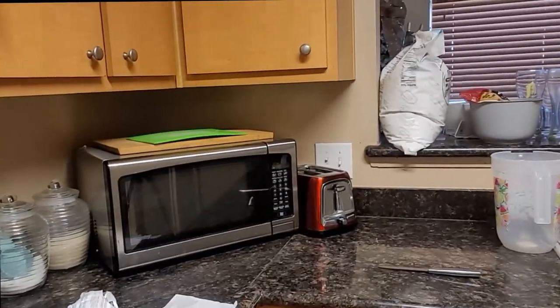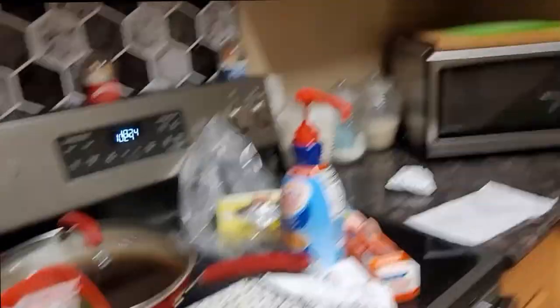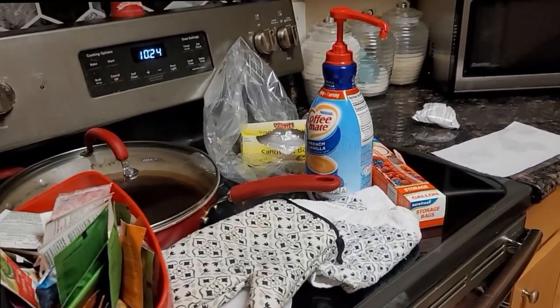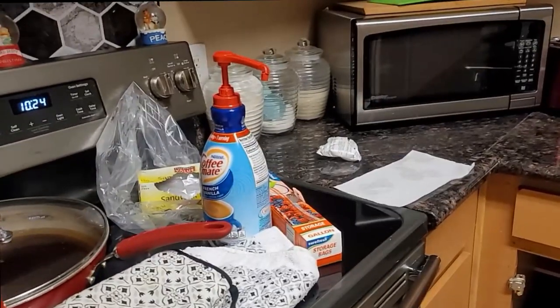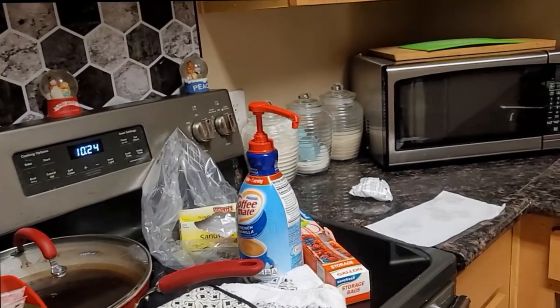I'm just trying to make the kitchen look more organized and clean and pristine versus everything looking so cluttered. My husband has OCD and he doesn't like clutter. He's just been tolerating it, but I'm going to get this together.